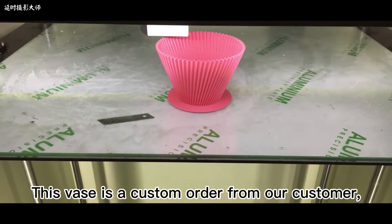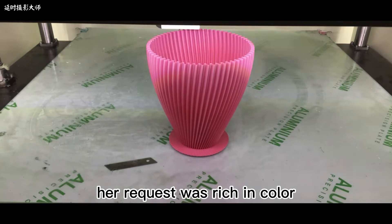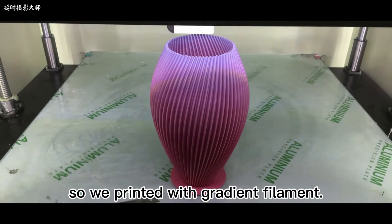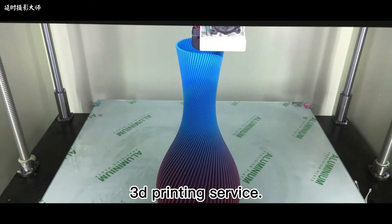This box is a custom order from our customer. Her request was rich in color, so we printed with gradient filament. We offer cost-effective and high-quality 3D printing service.